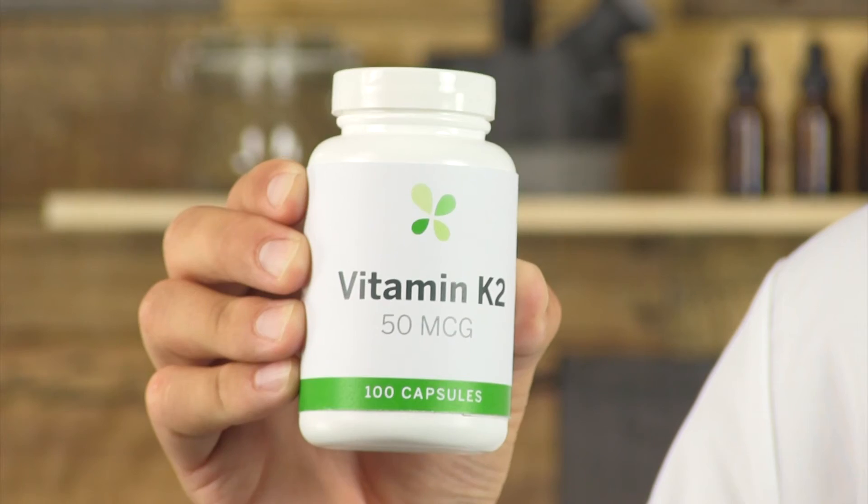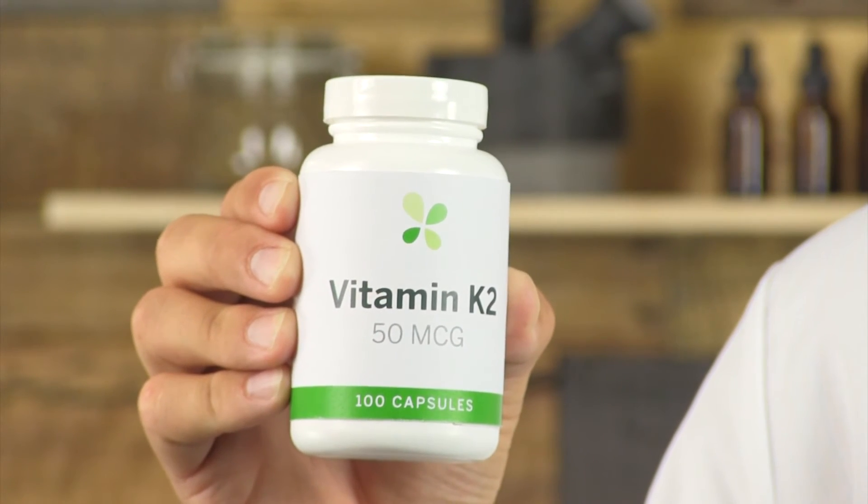It's best to increase vitamin K levels through our diet by increasing fermented foods. However, if that's not possible, vitamin K2 is the preferred form of supplementation. Vitamin K2 can be broken down even further into two additional subtypes. Vitamin K4 is found in animal-based products. Vitamin K7 is found in fermented foods like cheese and natto, and this is the best form for supplementation.